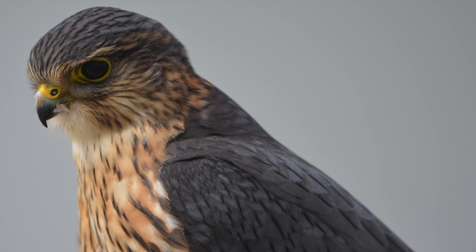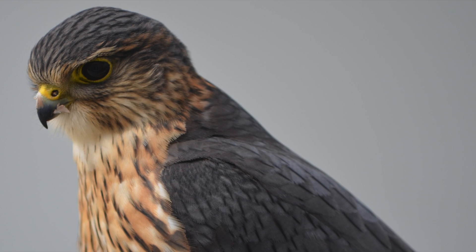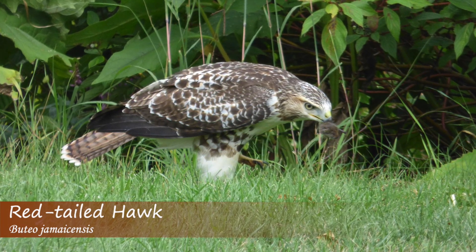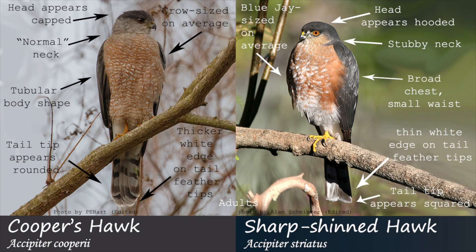Oftentimes, a dark mustache stripe and light eyebrow can also be seen on merlins. Also, make sure to rule out other hawk species. Good luck, and thanks for watching this episode of ID Tips.